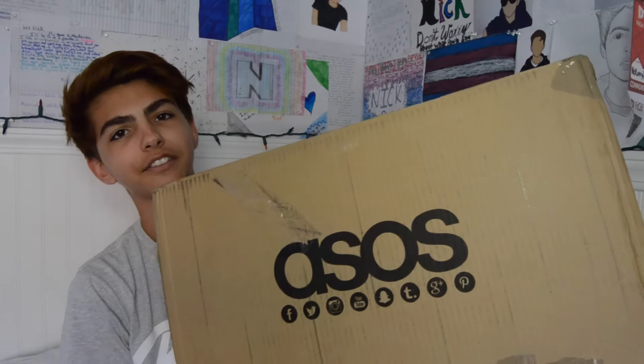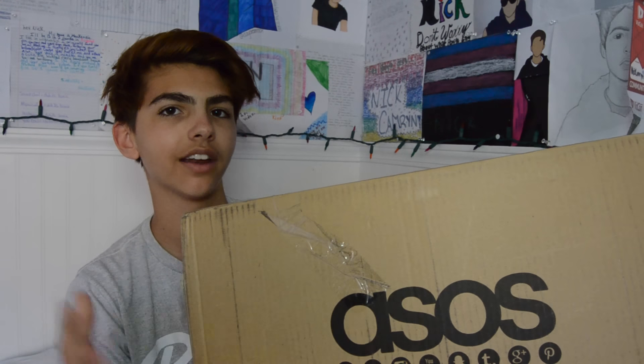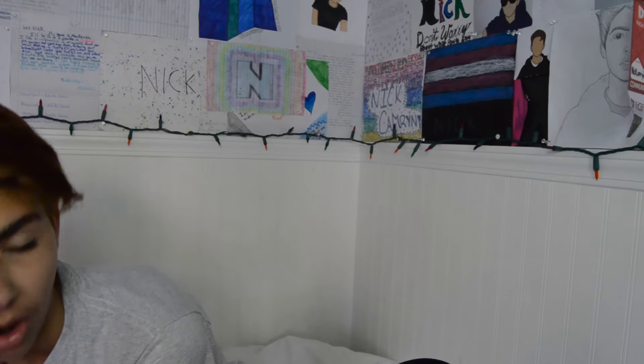This is going to be a long video because this is a very big box. I've been searching around for a little while and kind of stored everything in my cart, so I finally got it and I'm very excited. Let's get into the box.